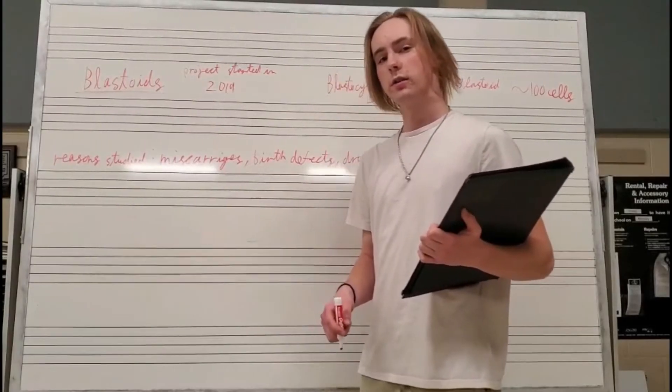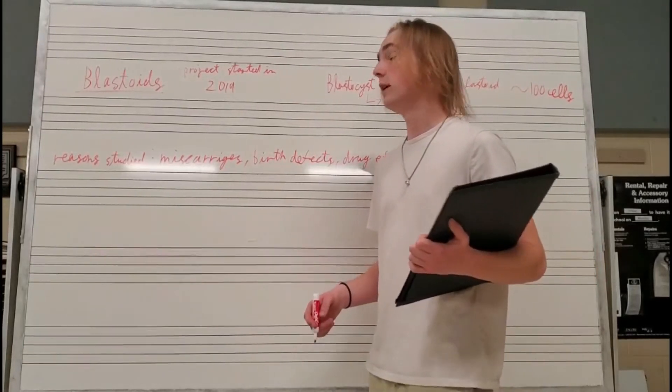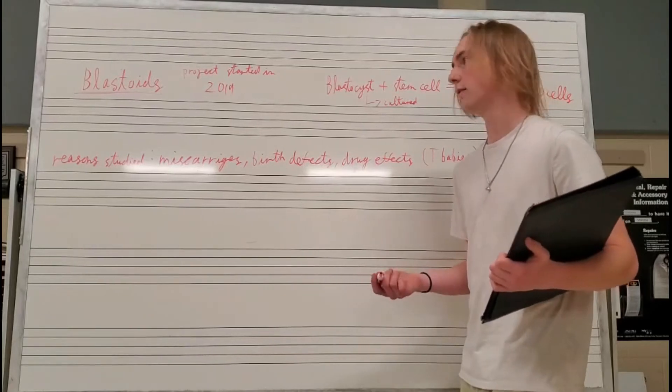Blastoids are a very new field of science. In fact, the biggest project on it only started in 2019. Basically, it is scientists trying to create artificial life from already made life.